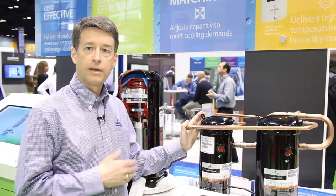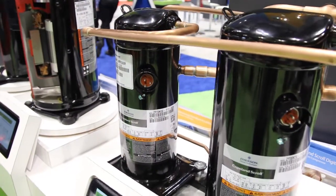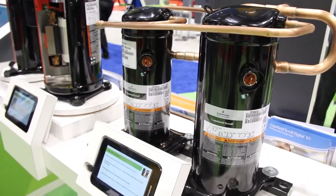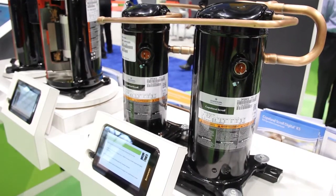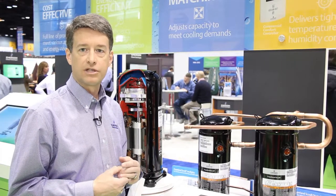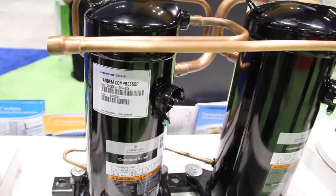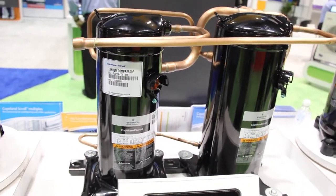Our third example is a multiple — this is a tandem, in fact an uneven tandem. The two compressors are uneven in size, with one compressor delivering forty percent of overall capacity and the other sixty percent, and of course when operated together it delivers one hundred percent. Effectively it delivers three steps of capacity within a system, and by doing so can greatly enhance part load efficiency without sacrificing reliability.